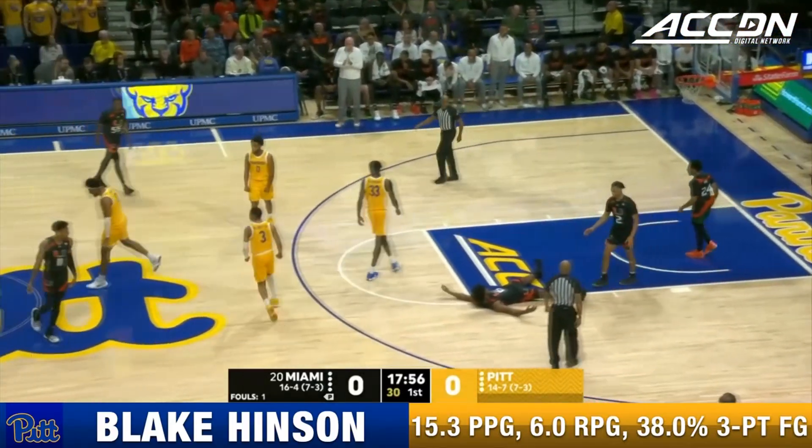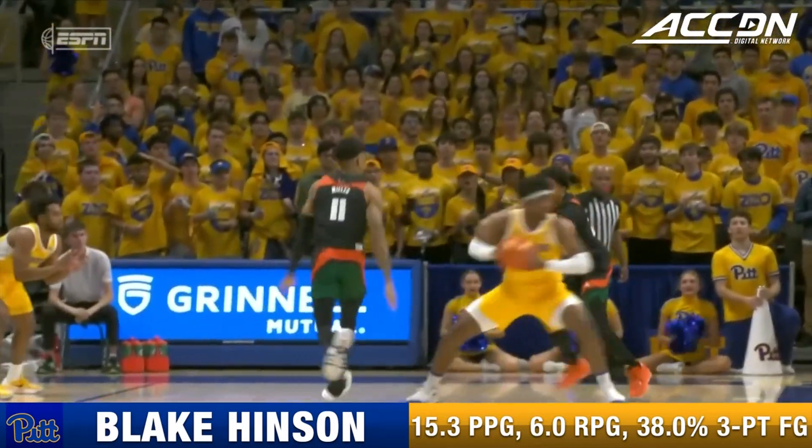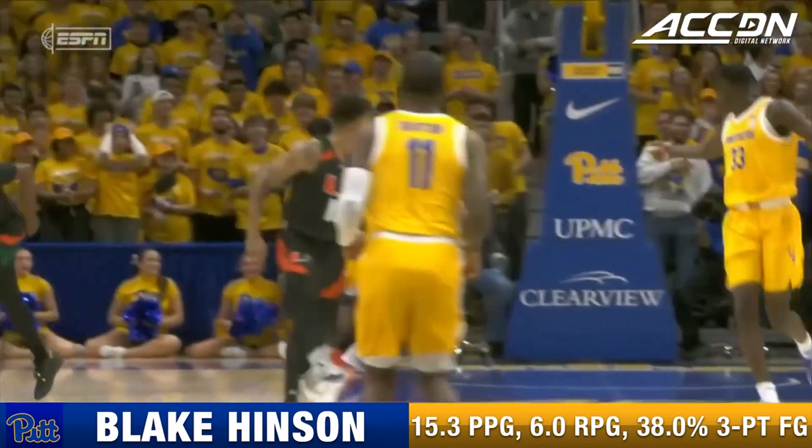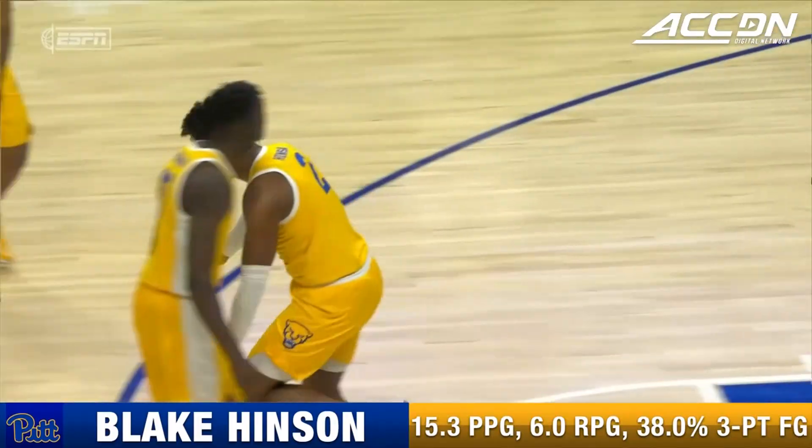But stayed with the play — Blake Hinson. For a guy that did not have one or two in the last outing, hit a lot of threes. This is just great work off of the steal.